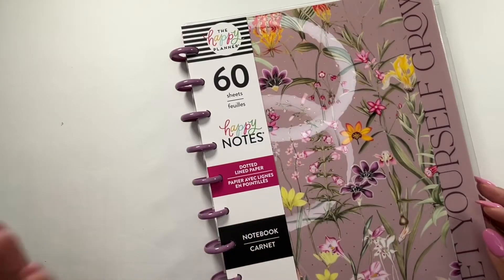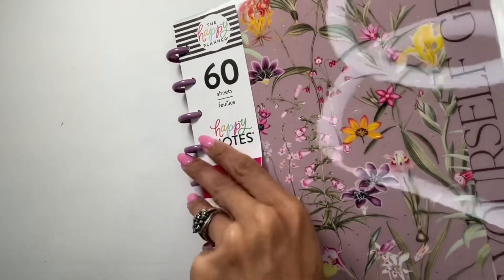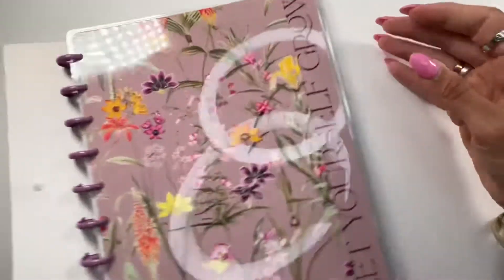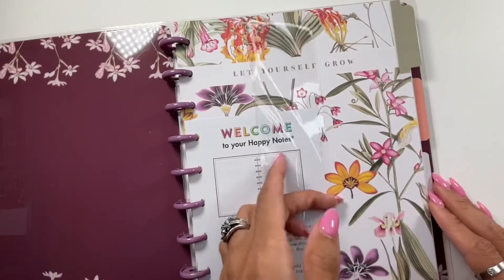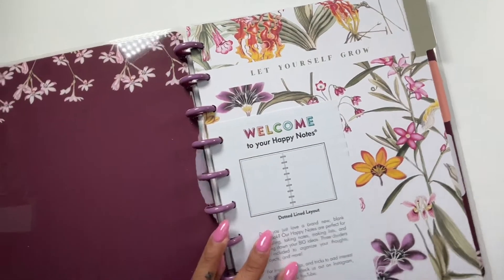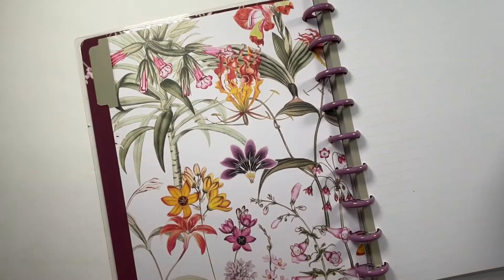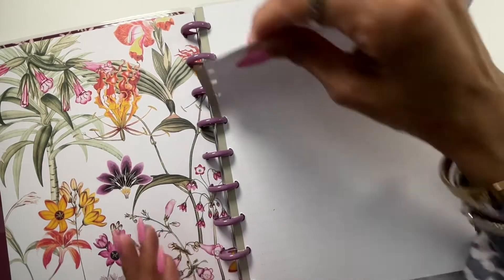It's not super expensive — I think it was $12.99, and if you wait to get it in stores you can use a coupon. This is going to be my brain dump notebook for springtime. It has all these beautiful florals on the cover and says 'Let Yourself Grow,' which is so cute. The inside has more of a burgundy mauve-ish tone with florals, and the dividers are to die for. This first divider is so pretty — I'm already a gardening person and this whole collection is just screaming to me.